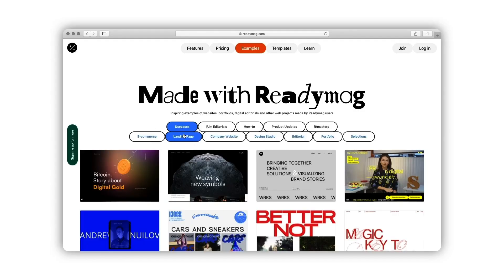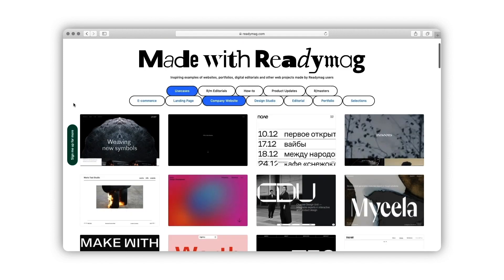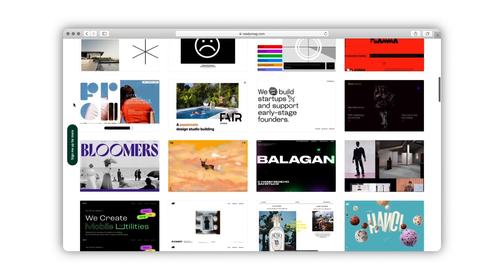ReadyMag is actually sponsoring this whole video today and we're going to be creating a website using ReadyMag. If you don't know what ReadyMag is, it's a browser-based design tool that helps you create websites, landing pages, portfolios, anything like that.